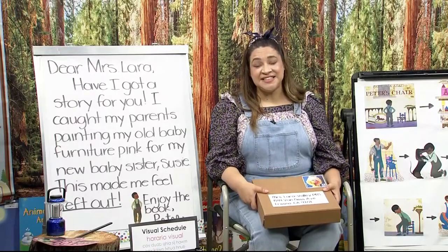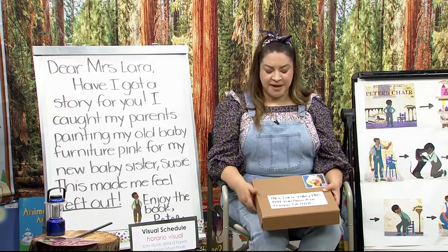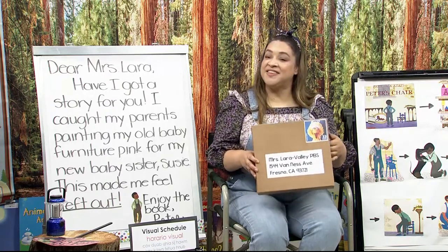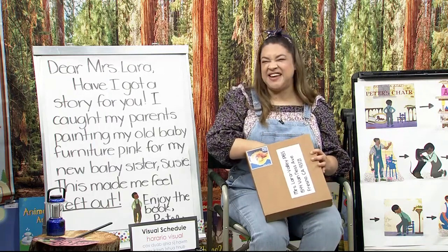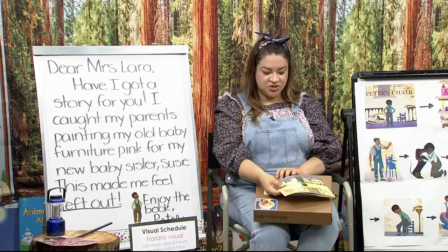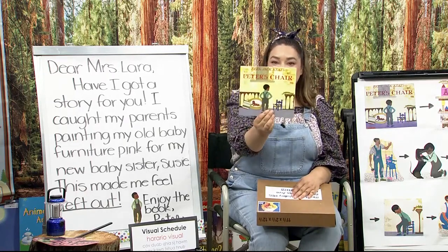Rusty had some good ideas for what to do when you feel left out. And don't worry, we'll talk about it more tomorrow. But I found this box that Maria also left, and I think it has some clues about the story we're gonna read. We already know that one of our characters is Peter and that he has a new baby sister. Here's the story — it's called Peter's Chair by Ezra Jack Keats.